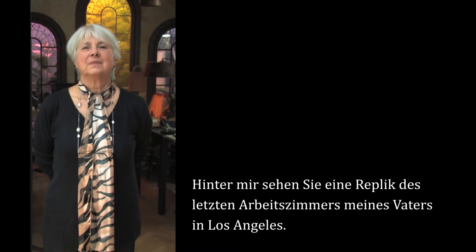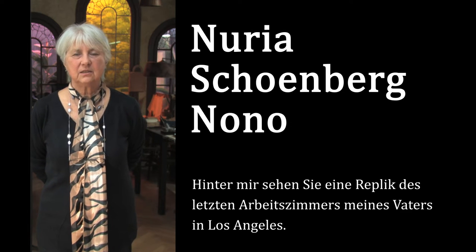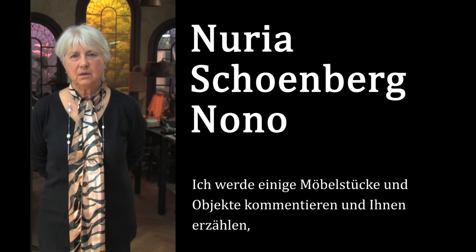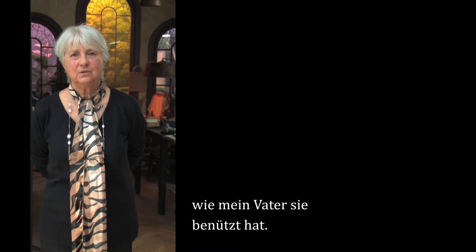Behind me, you see a replica of my father's last study in Los Angeles. I will be commenting on the objects and the furniture in this room and telling you about how he used these.